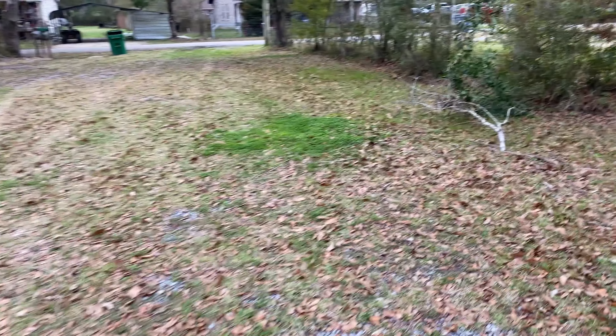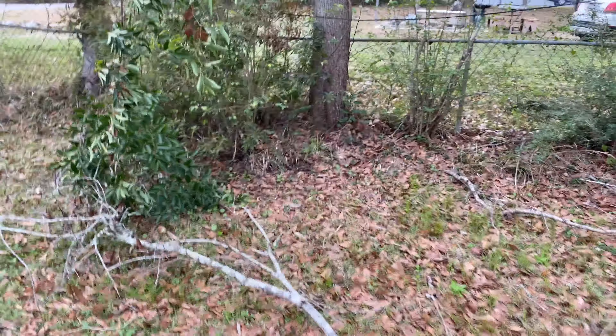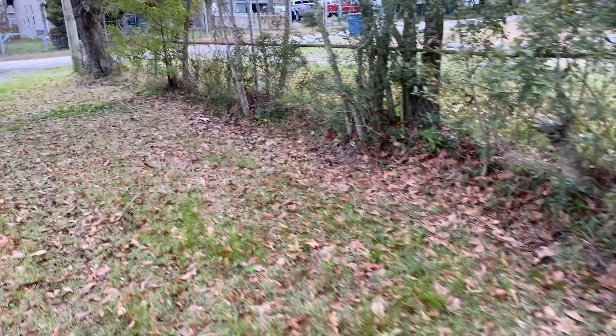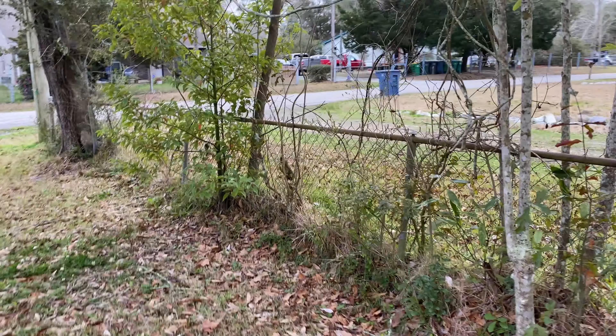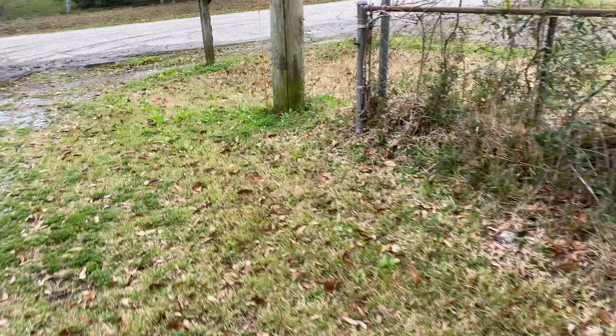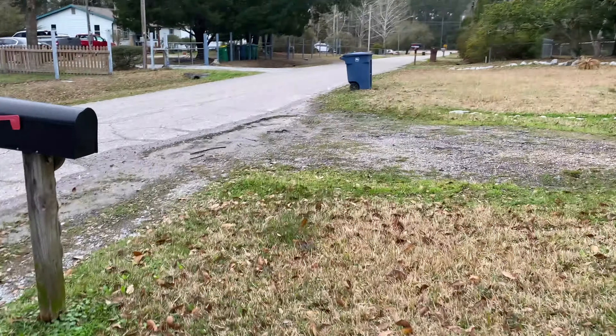Quick overview of the land before we start work. I'm going to be starting here the next day or two — getting all these little saplings and trees down and starting to remove this fence. There's an old cable line hanging down, and it comes out to the road here.